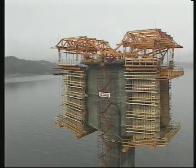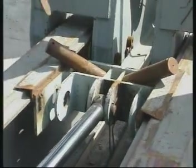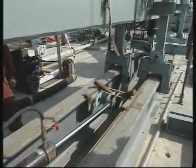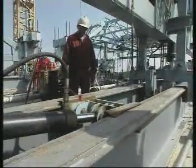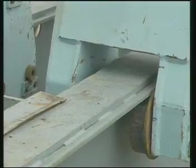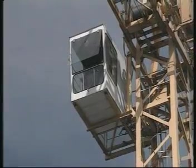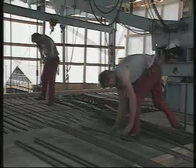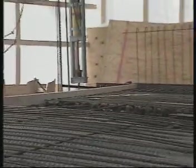Work with the travellers can be organised in weekly cycles. On Monday of the first week, the bridge builder is moved forward into position for a new segment. All reinforcement of bottom slab, web and top slab is then done. The whole job is done by Thursday the same week.